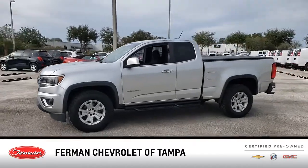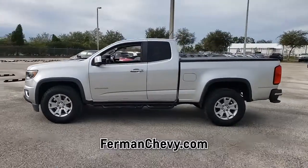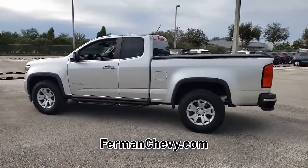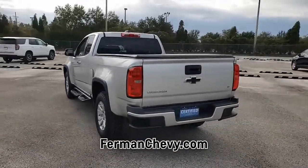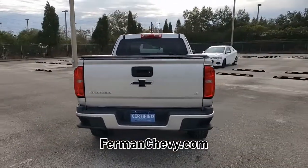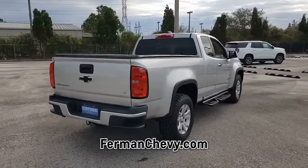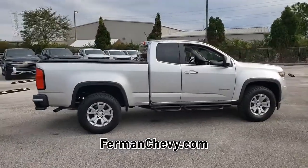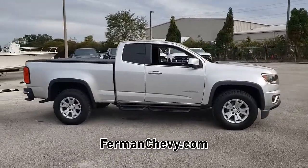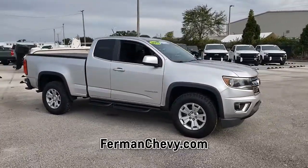Introducing this pre-owned 2015 Chevrolet Colorado with a silverized metallic exterior. Its superior build and design make it stand out from the competition. Call us today to request a copy of this vehicle's Carfax Vehicle History Report. This vehicle gets good gas mileage, averaging more than 25 highway miles per gallon. This truck is an exceptional value.